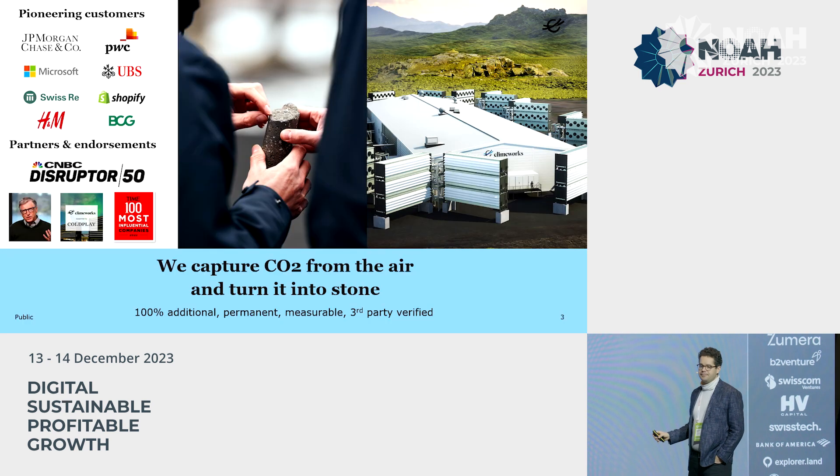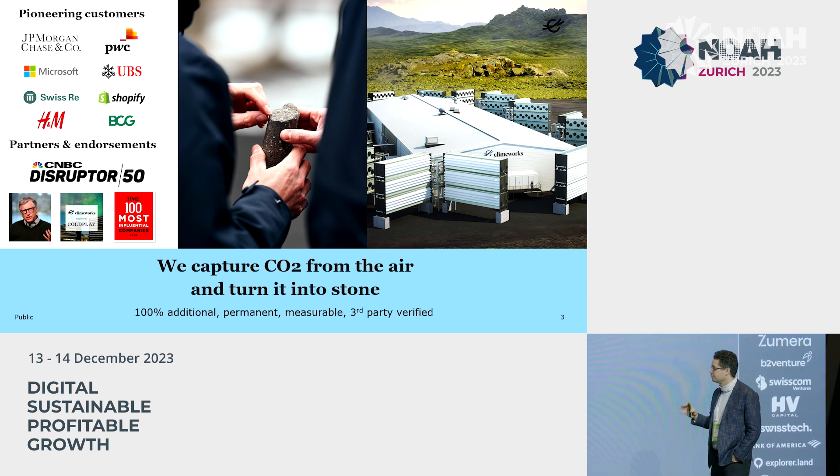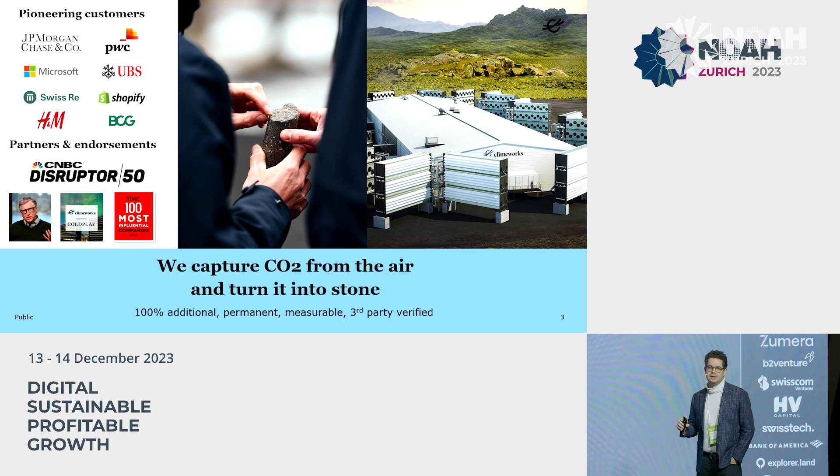What do we do with Orca? We capture CO2 from the air, we permanently remove it, and we turn it to stone. And we work with some of the world's leading companies, such as JP Morgan, UBS, Microsoft, BCG, Swiss Re, PwC, and many others on their journey towards net zero, helping them remove their unavoidable emissions with a 100% additional, permanent, measurable, and third-party verified solution.